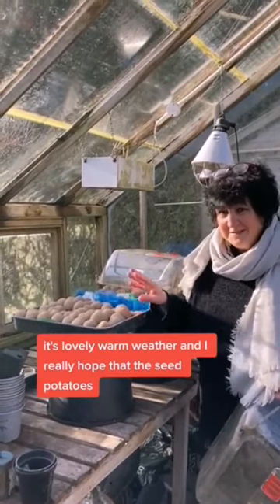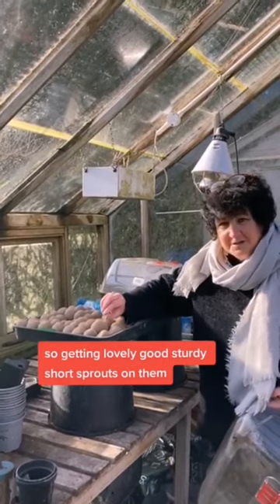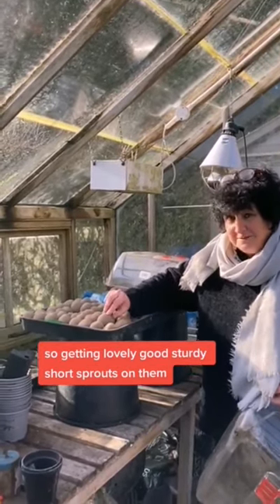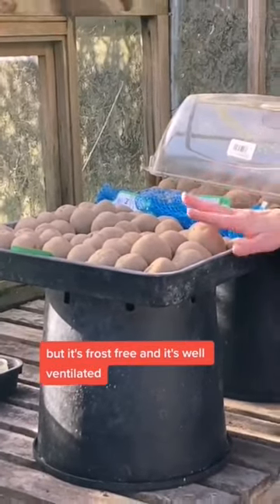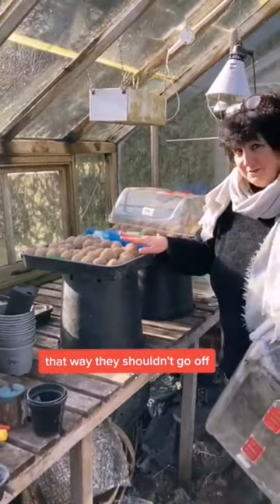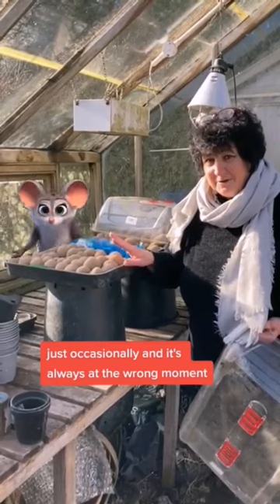It's lovely warm weather and I really hope that the seed potatoes would be chitting a bit better than they are, so getting lovely good sturdy short sprouts on them. I've got them in the greenhouse so it's cool but it's frost free and it's well ventilated — that way they shouldn't go off.